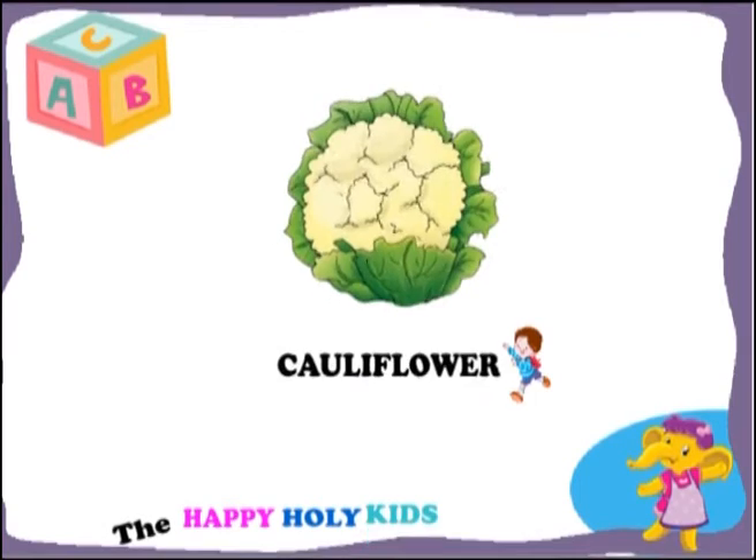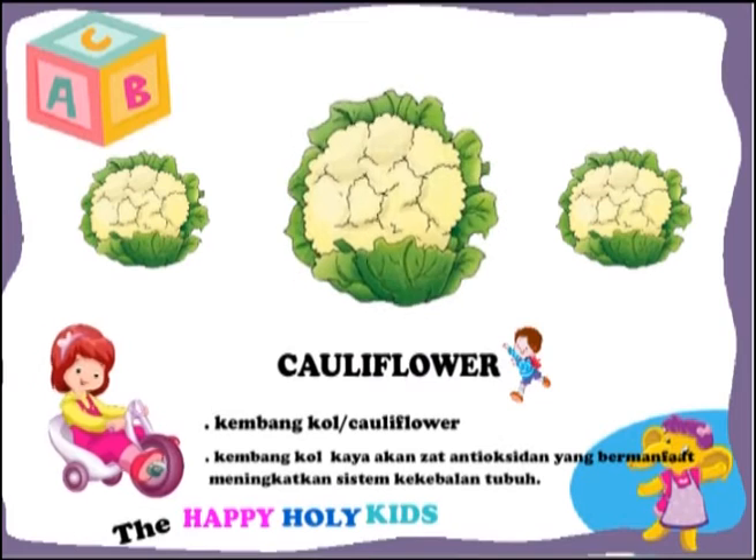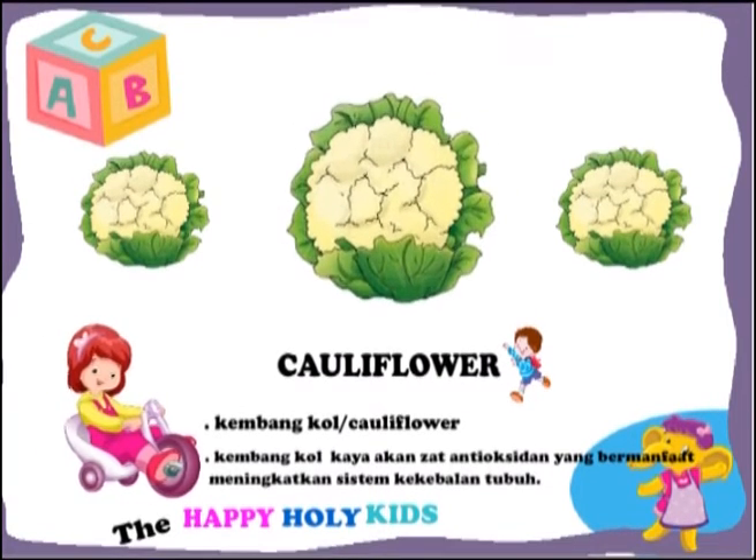This is a cauliflower. Cauliflower is rich in antioxidants which are beneficial for improving the immune system.